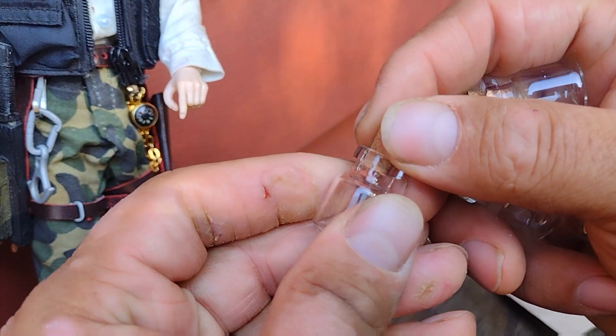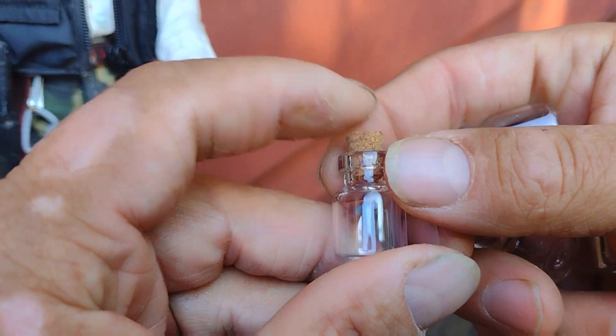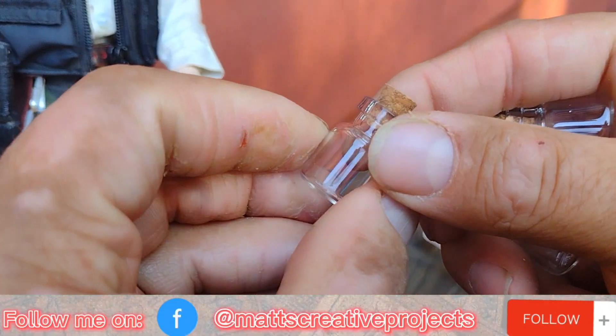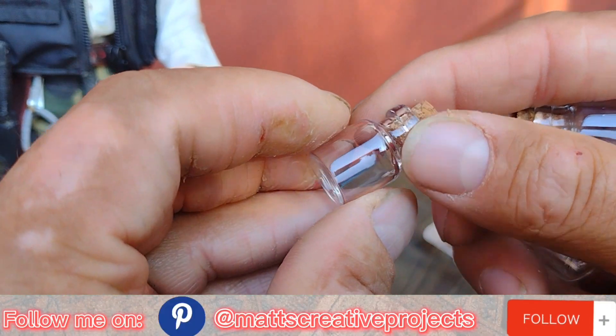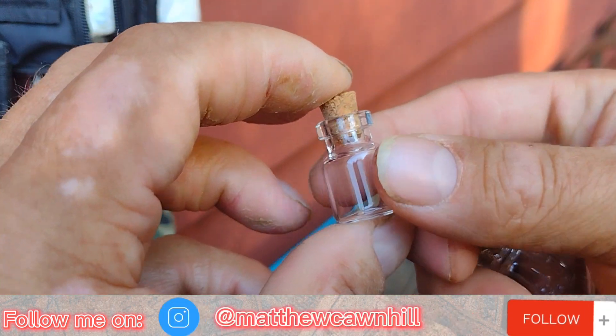The glass is actually a lot thicker than I was expecting and the cork fits in there really nicely — real tight fit. Really nice glass item for a buck twenty-five if you ask me, especially if you get six of them. Not too bad of a deal.